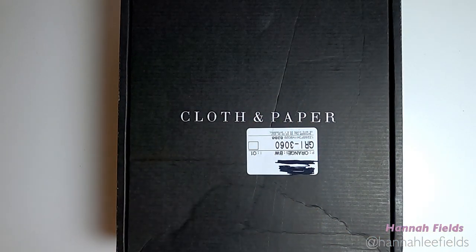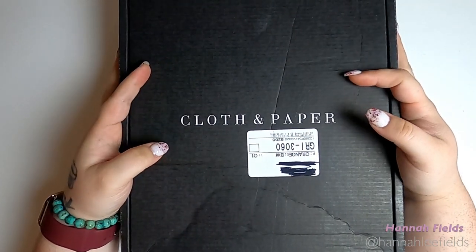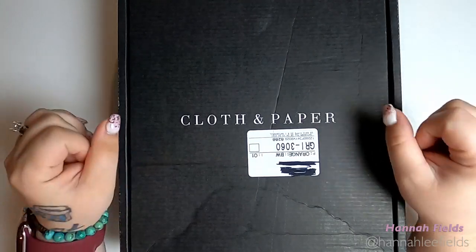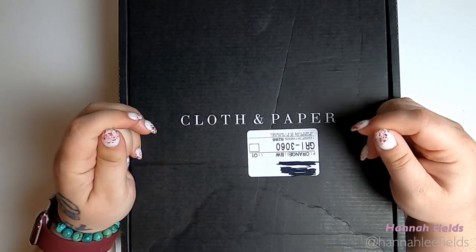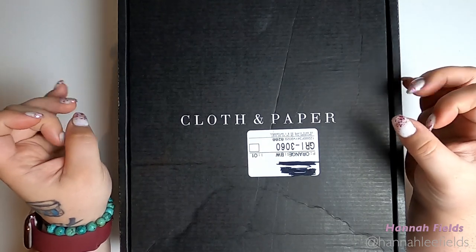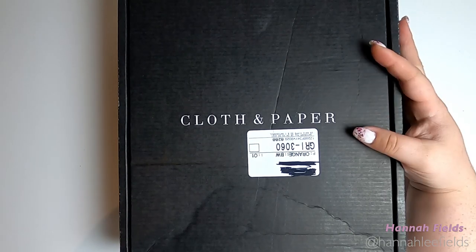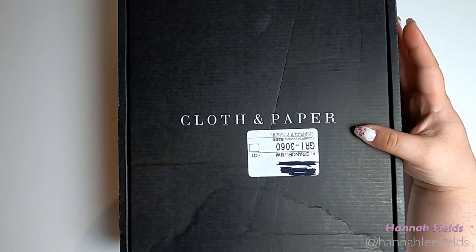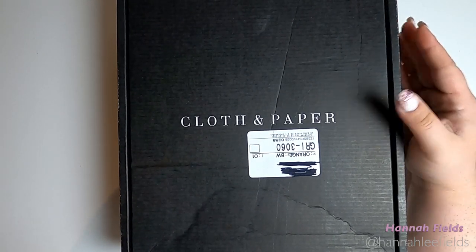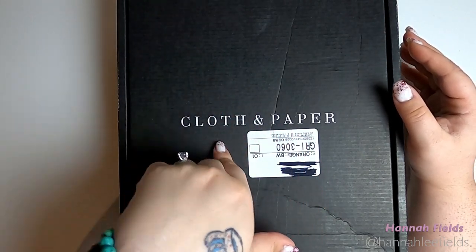Hey guys, it's Hannah. Welcome back to my channel. I know I've been absent the past few weeks. I haven't been using my planner in a few weeks. I'm just not feeling it. So I've slowly been purchasing some items from Cloth and Paper.